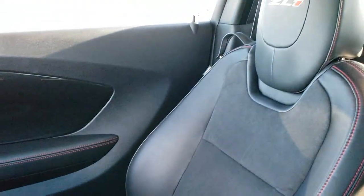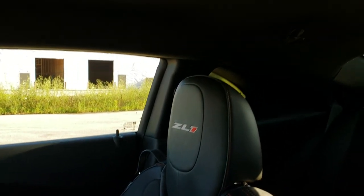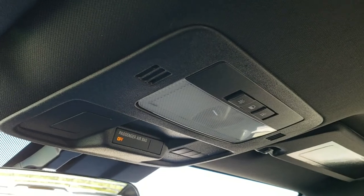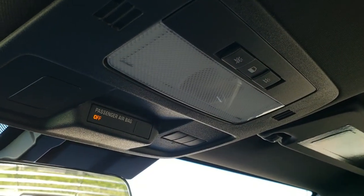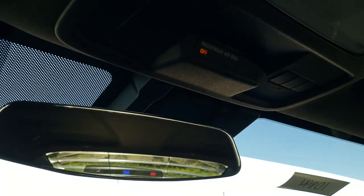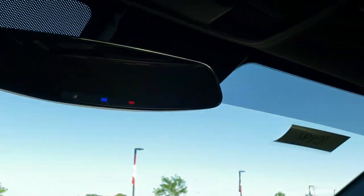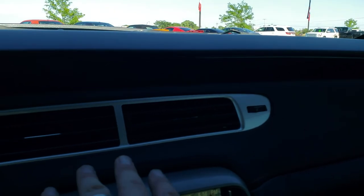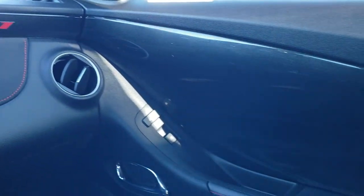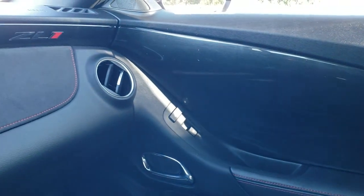The passenger side floor mat and seat are in excellent condition as well — no rips or tears. This car has never been smoked in; it smells very clean inside. The headliner is in excellent condition. You do get map lights up there, as well as your HomeLink buttons for garage door, security, and lighting systems. You get OnStar capabilities in that rear-view mirror, and suede on the dash as well as that black metallic trim on the dash and door — really cool stuff.